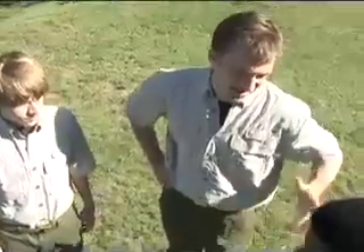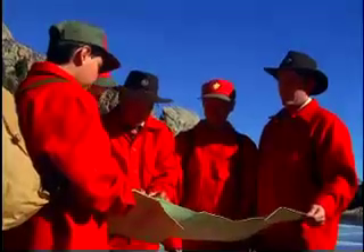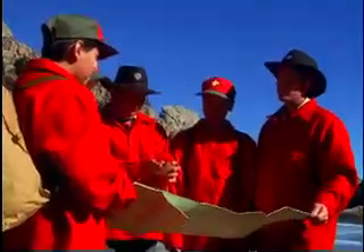It took me 130 strides to cover 100 meters. So when I arrive on the orienteering course, I can look at my map, see that I need to go 500 meters that way, and I know I should cover that distance in just about — let's do the math — 650 paces.